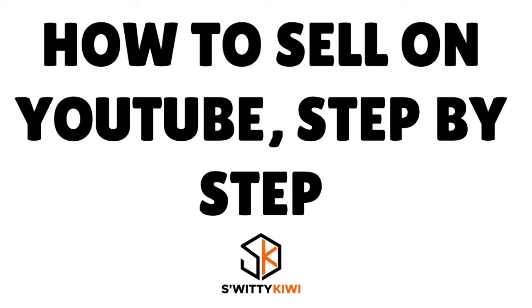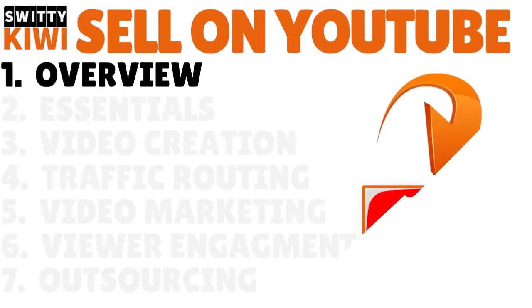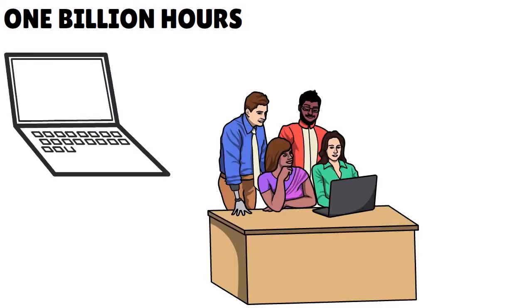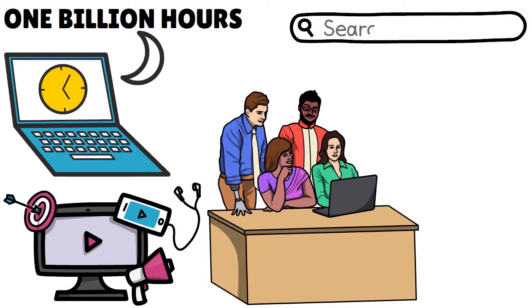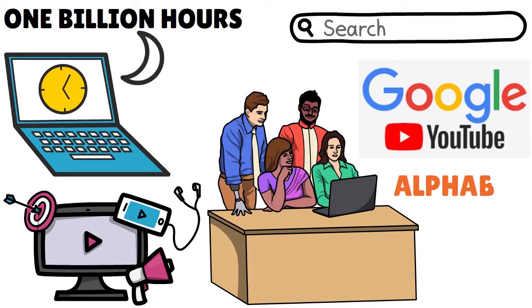In today's conversation, I want to explain to you how to sell on YouTube step by step. Let's talk about the overview. When we think about YouTube, we are thinking about 1 billion hours — that's basically the amount of time people spend watching videos on YouTube every single day. YouTube is the second most popular social network in the world after Facebook, but it is the second largest search engine after Google. Both Google and YouTube are owned by Alphabet.